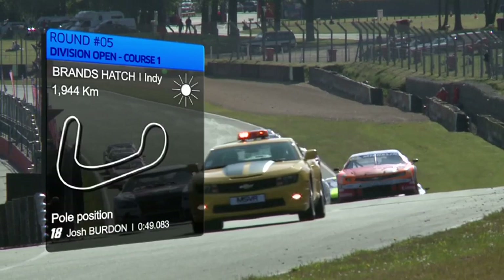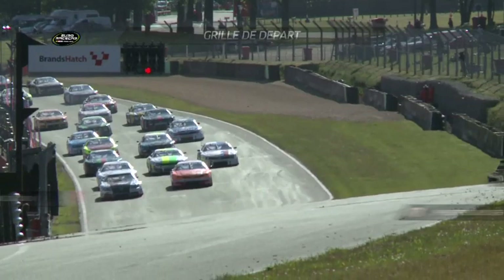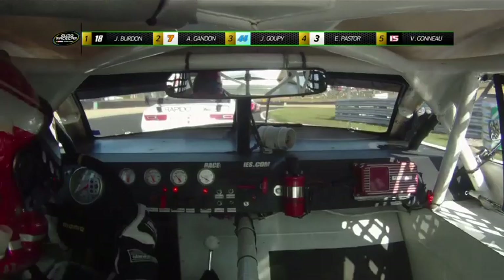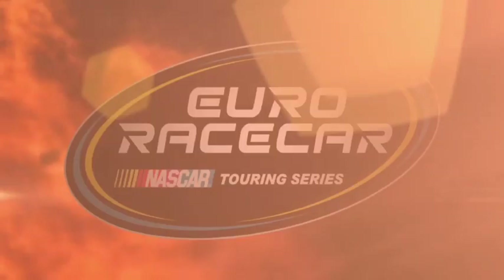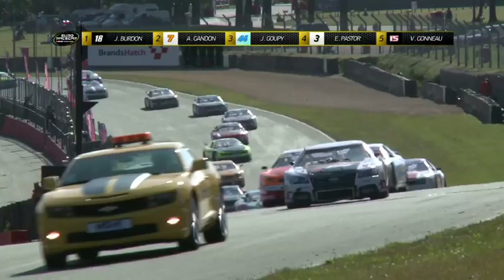Le week-end d'Euro Race Car NASCAR à Brands Hatch continue avec la catégorie Open. La pole position est signée par Josh Burdon en 49 secondes 083, devant Anthony Gandon, Julien Goupi et Guillaume Rousseau. Au départ, Burdon prend le meilleur envol devant Gandon et Goupi. Derrière, Rousseau est poussé par Vincent Gonod et part très large au virage numéro 1, heurté à l'arrière droit — il repart en dernière position. Au 2e tour, grosse sortie de piste d'Eric Quintal sur la Chevrolet Camaro numéro 2, qui heurte le mur et abandonne. La voiture de sécurité fait son apparition.